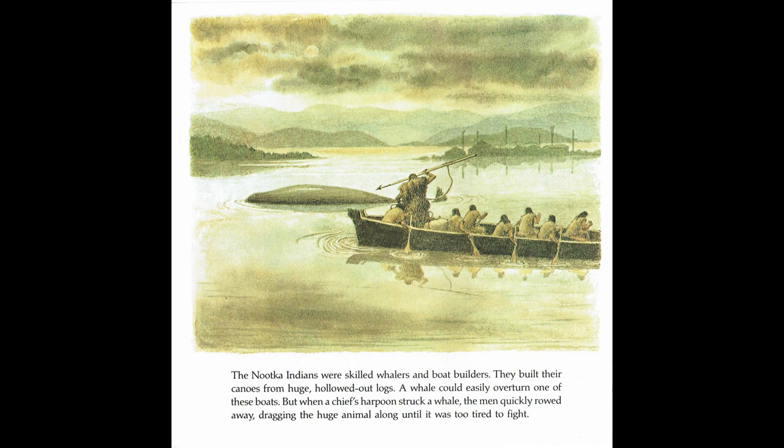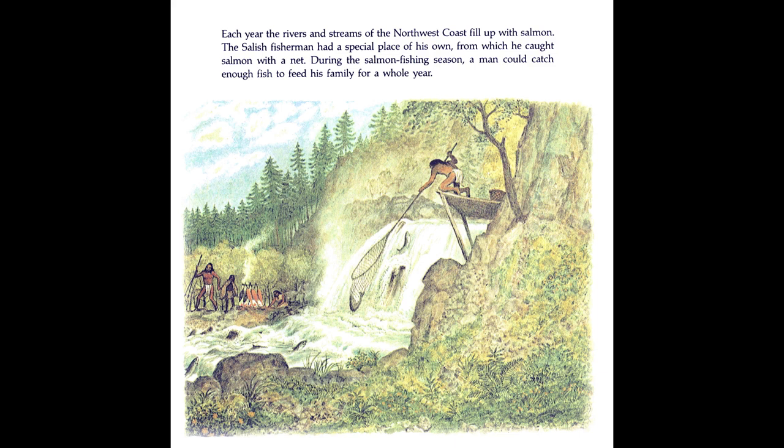Each year, the rivers and streams of the northwest coast fill up with salmon. The Salish fisherman had a special place of his own, from which he caught salmon with a net. During the salmon fishing season, a man could catch enough fish to feed his family for a whole year.